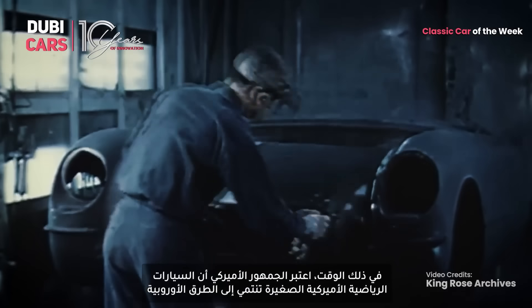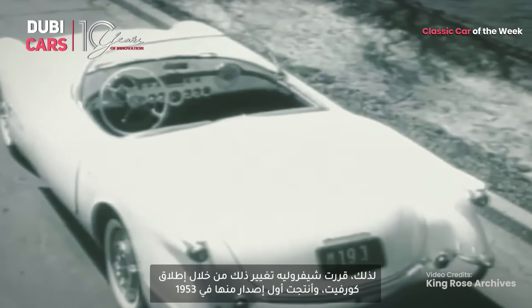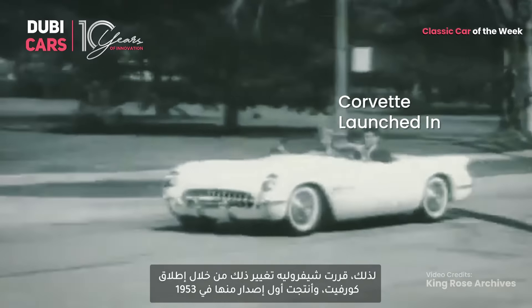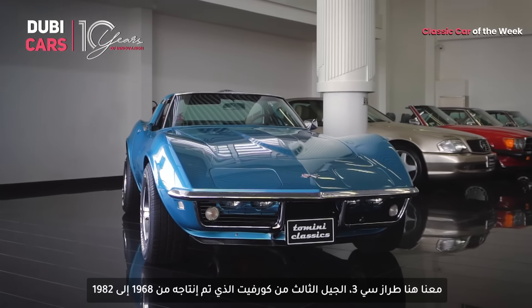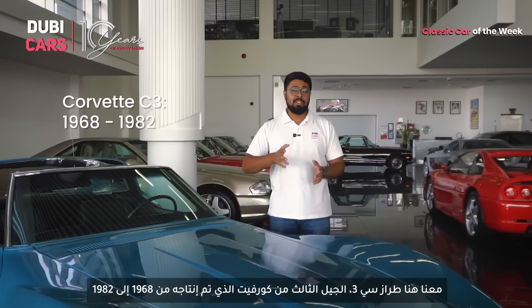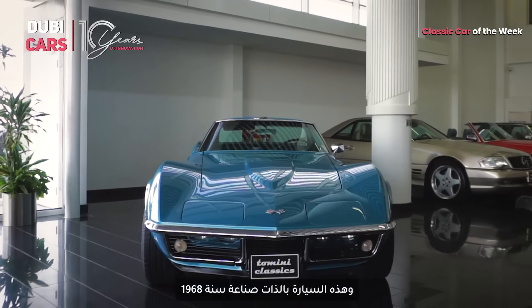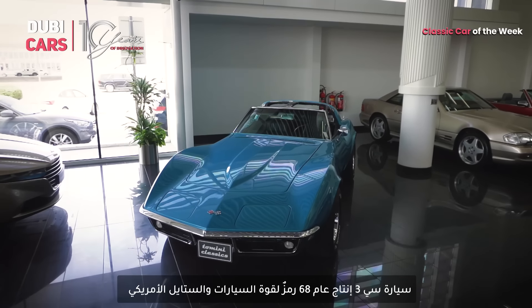Back then, the American general public felt sports cars were too small and belonged only on European roads. Chevrolet decided to change that with the launch of the Corvette — the first generation was launched in 1953. This is the C3, the third generation of the Corvette, produced from 1968 to 1982. This particular car was made in 1968 and is a symbol of American muscle and style.